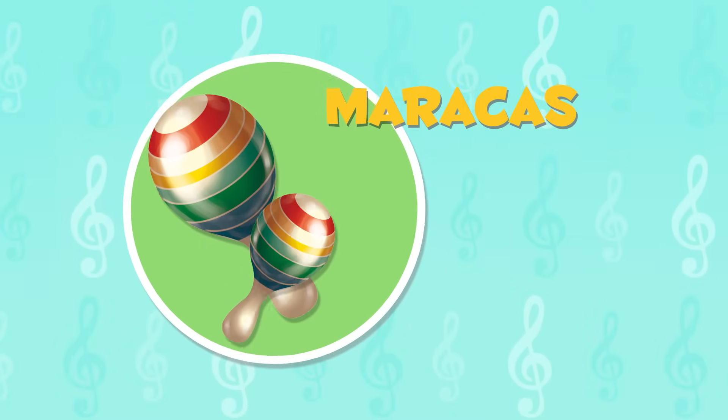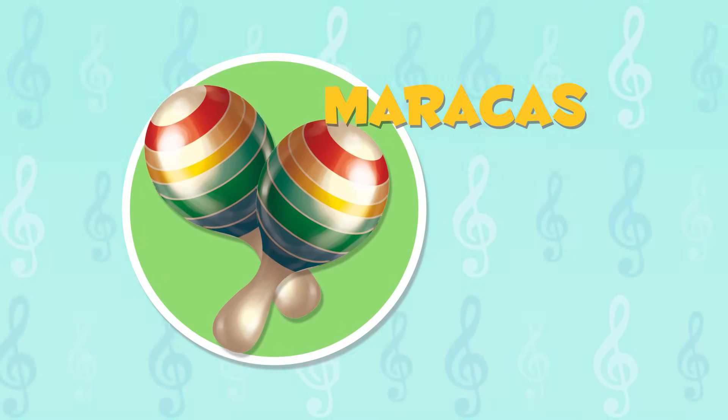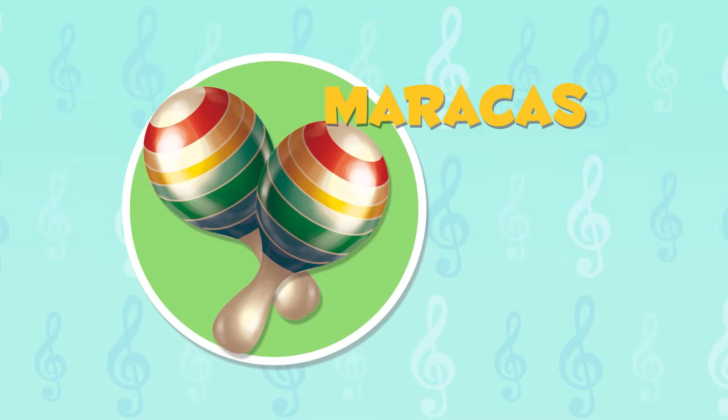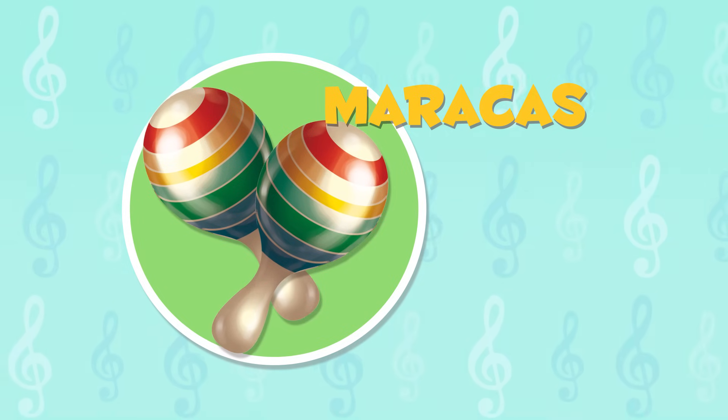The maracas are usually played in sets of two. They are used in music with a Latin beat. This instrument originated in Venezuela and Colombia. Ready for the maracas?